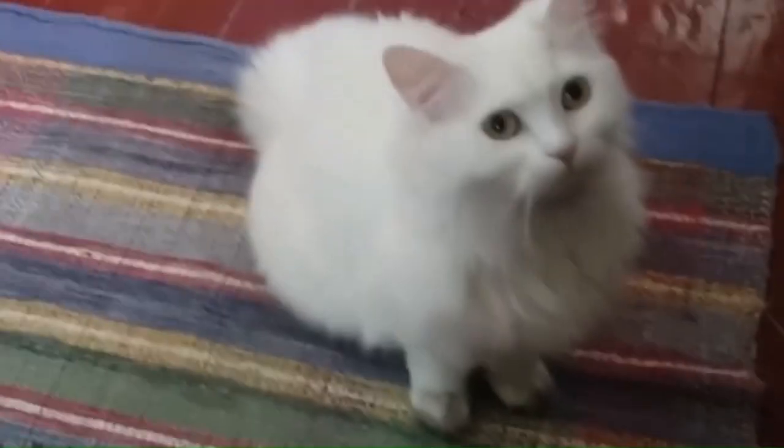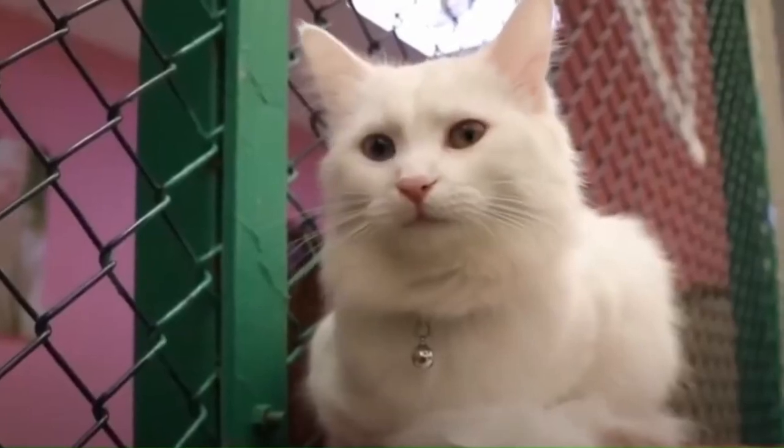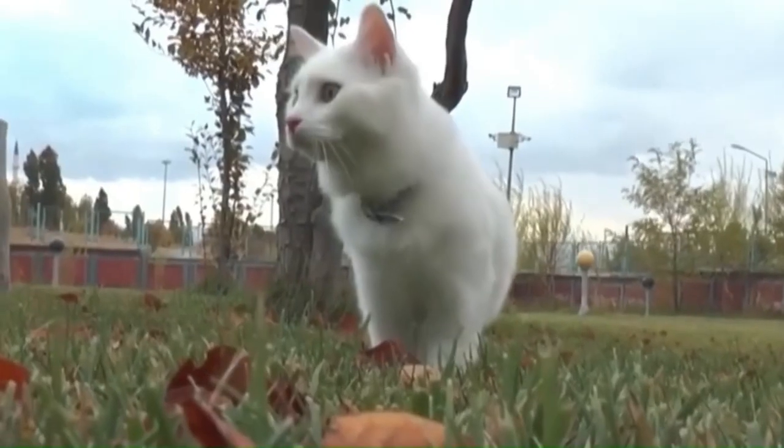Number 125: Turkish Angora. The Turkish Angora is one of the oldest cat breeds, known for its elegant appearance, silky long fur, and striking colors.